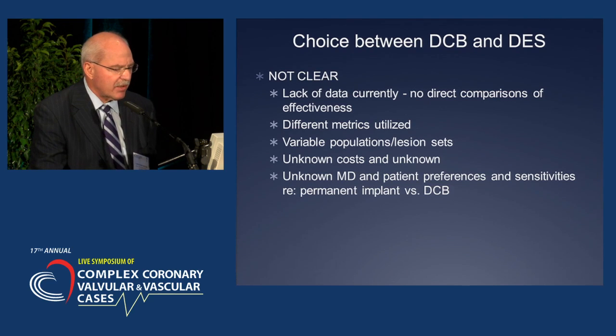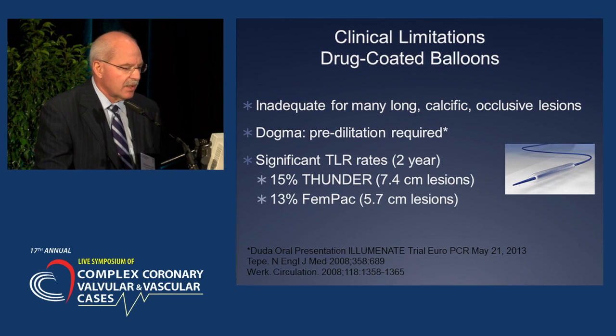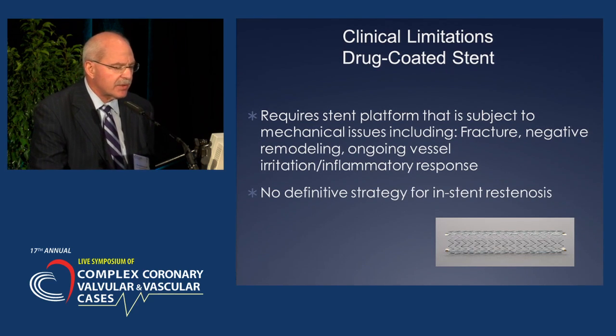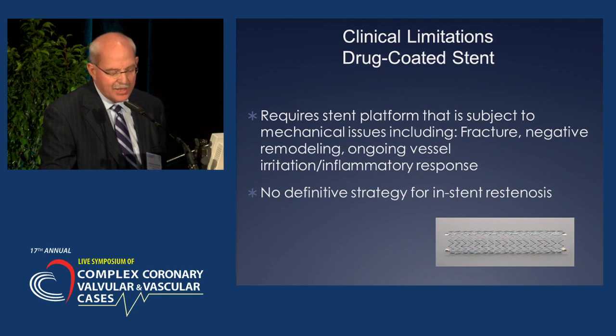The real question comes down to implanting a permanent device with a stent versus using a balloon. The clinical limitations of drug-coated balloons and stents are that they're inadequate for many long, calcified, occlusive lesions. The dogma is that you must pre-dilate. The primary limitation of stents is the required platform subject to mechanical issues including fracture, negative remodeling, and ongoing inflammatory response. There's also no definitive strategy for in-stent re-stenosis.